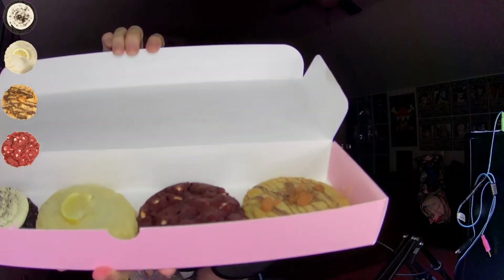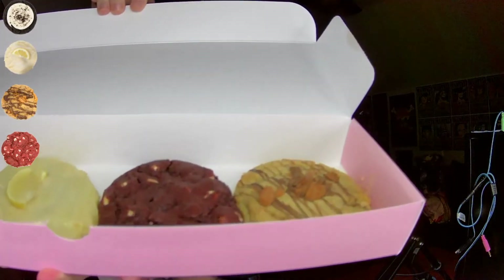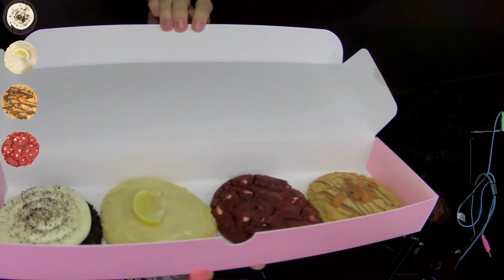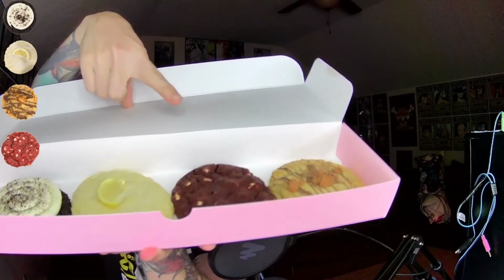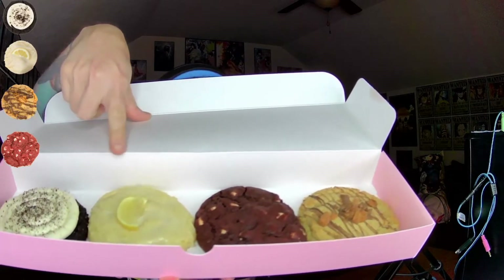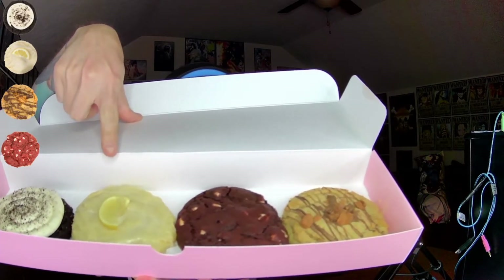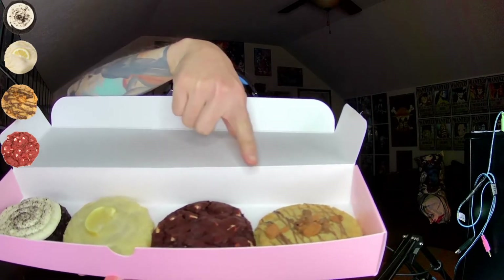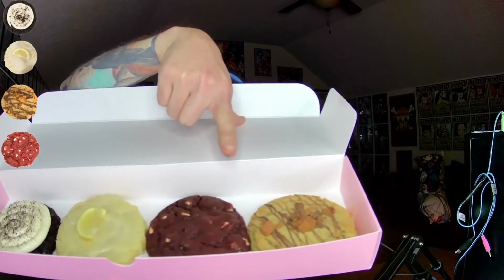We've got... oh my goodness! What do you think about those? If I can show them correctly. So, starting on this side, we got the Oreo cookie. Then we've got the lemon cookie. Then we've got the red velvet white chocolate chip cookie. And then we've got the Butterfinger cookie. So there you go. All four of them looking pretty good.